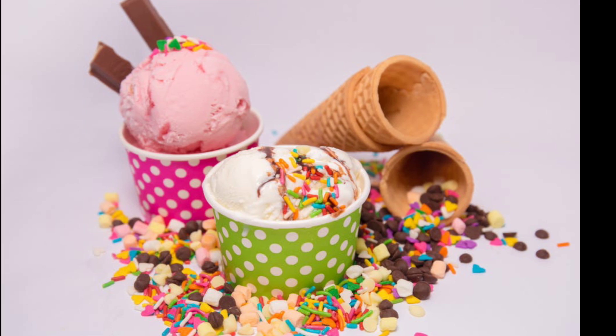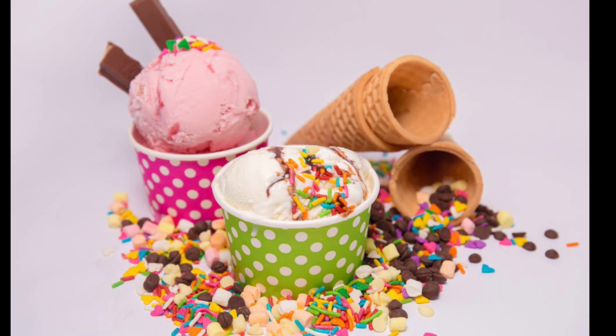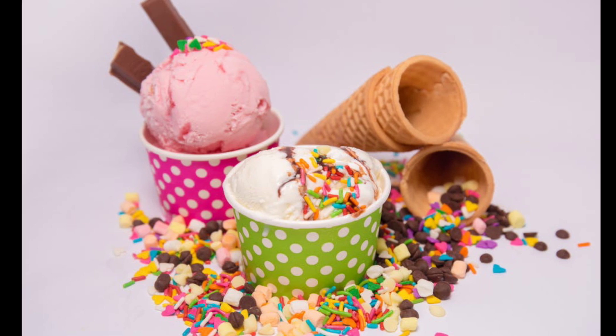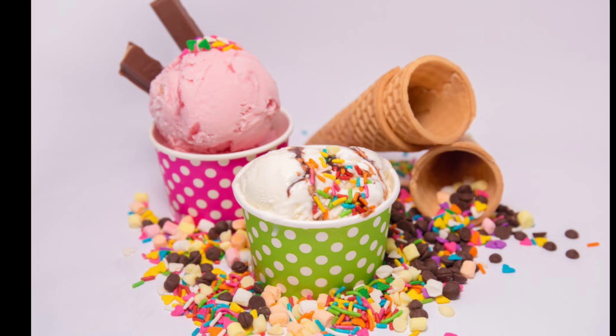I am Damien, and this is Marketing Food Online. If this is your first video, welcome to my channel. I am a food entrepreneur for over a decade and operate six online food businesses. I sell on Amazon, eBay, Etsy, and our own shop, as well as multiple sites with marketing food and YouTube channels.